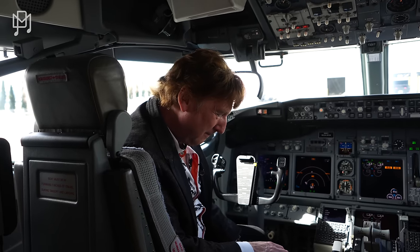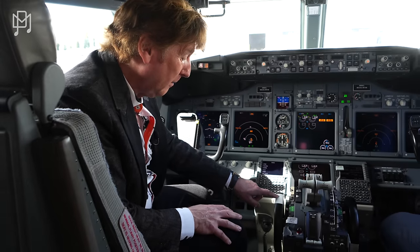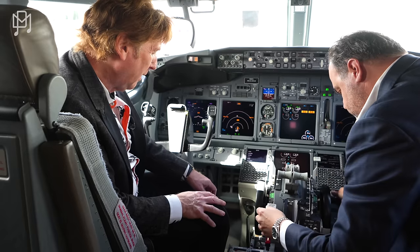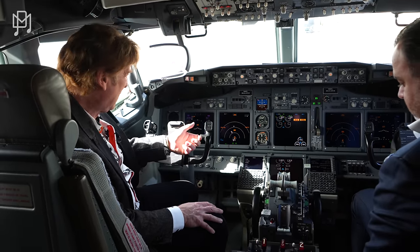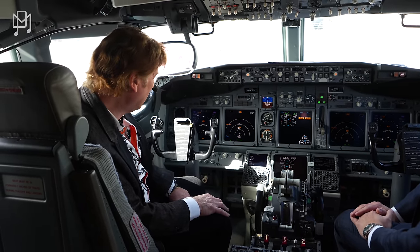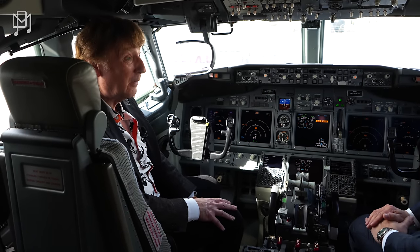This is a trim wheel. They actually spin based on control input. What this does is stabilize the flight — you trim the airplane to maintain whatever pitch input you gave it. I need to get current again. I'm absolutely in love with this airplane. Should we take a look at the outside? Absolutely, let's do it.